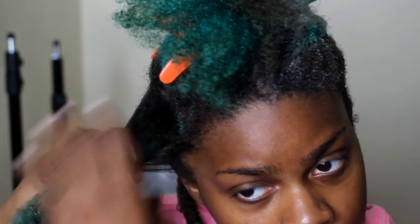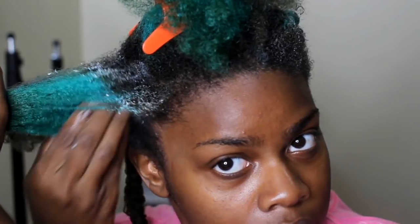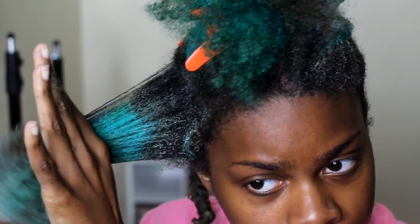The Shea Moisture shampoo is my favorite shampoo of all time. Following up with the Shea Moisture deep conditioner — this stuff smells amazing, like it smells so good — and it left my hair feeling really soft afterwards, which I really appreciated because I hadn't deep conditioned my hair in a long time and it definitely needed it.